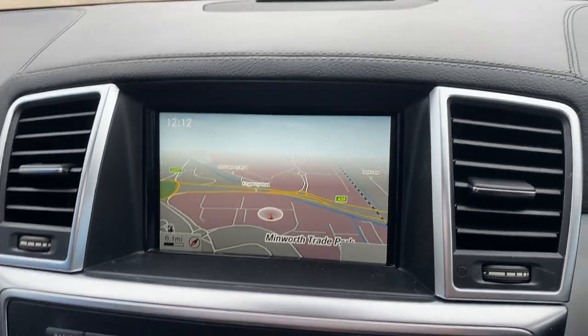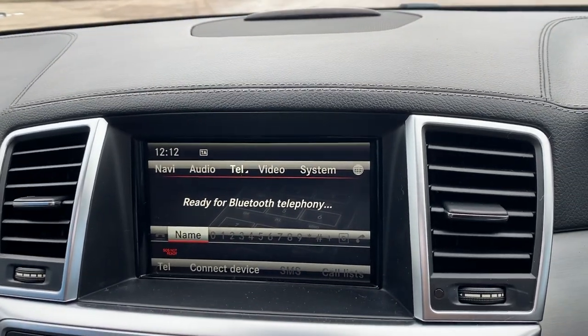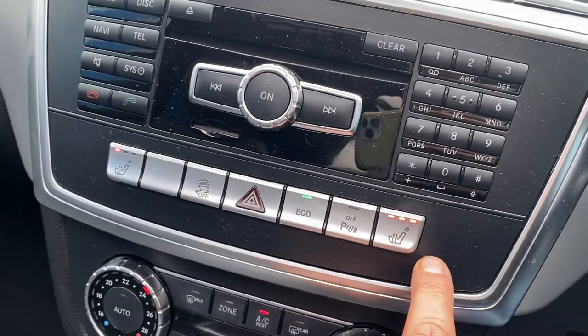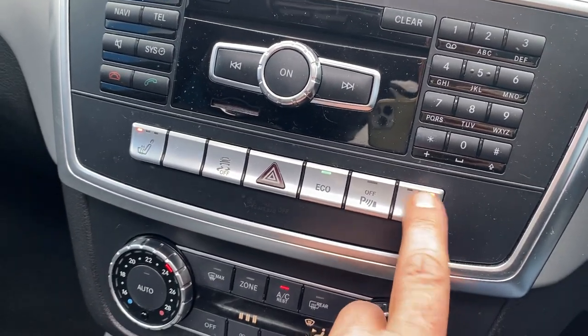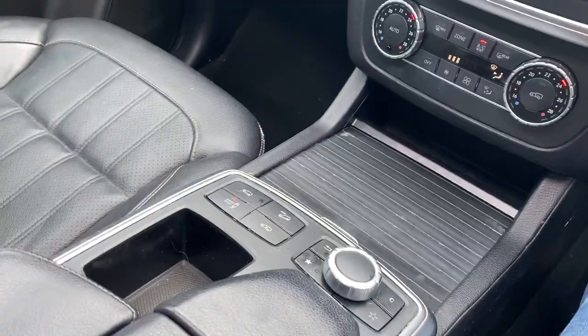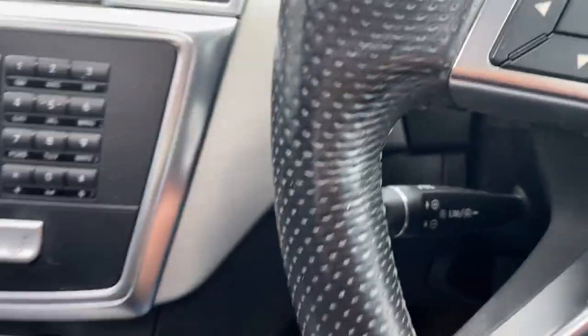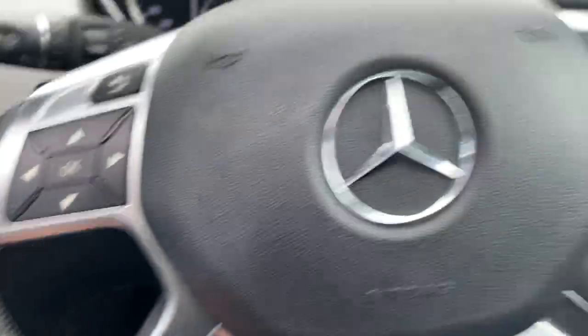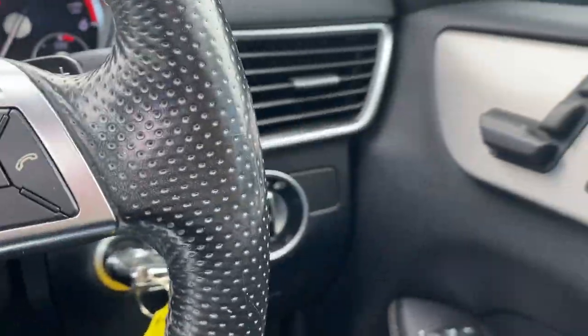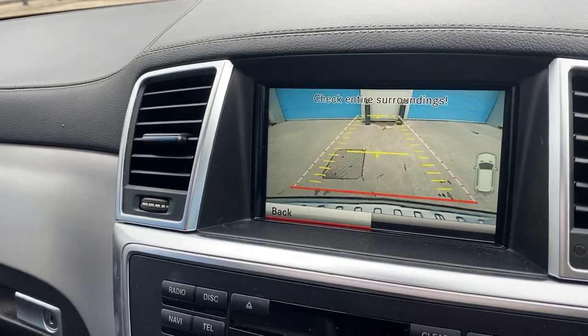Full factory-fitted satellite navigation, Bluetooth phone connectivity, heated seats with three stages. It's got all the different driving modes as well — four-wheel drive, etc. Climate control, cruise control, multifunction steering wheel, auto headlights, and a reverse camera as you can see there.